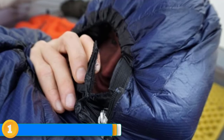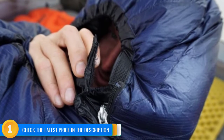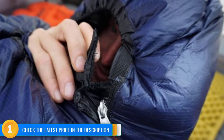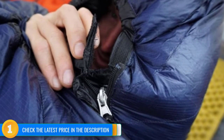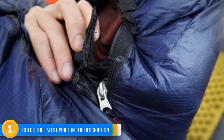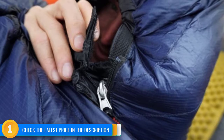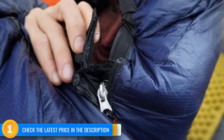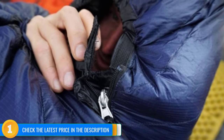Our criticisms are few and minor. The hood closure is slightly awkward, and the zipper is good but not great. A more significant issue is the steep price that is likely to dissuade a lot of shoppers. However, we believe that a high-end down bag's considerable benefits are worth the additional cost for dedicated outdoor recreationists, especially if you factor in the superior longevity of premium down.